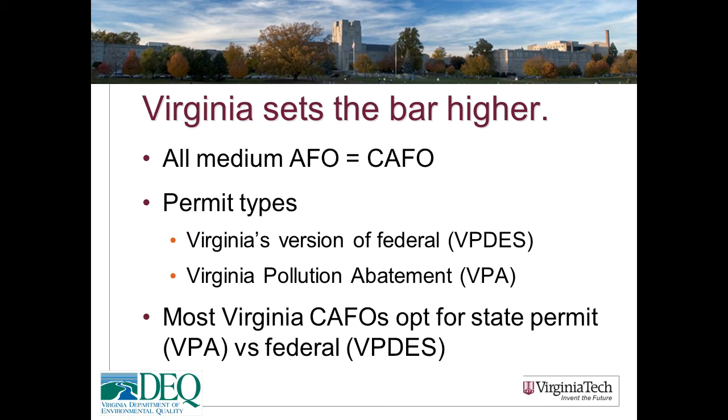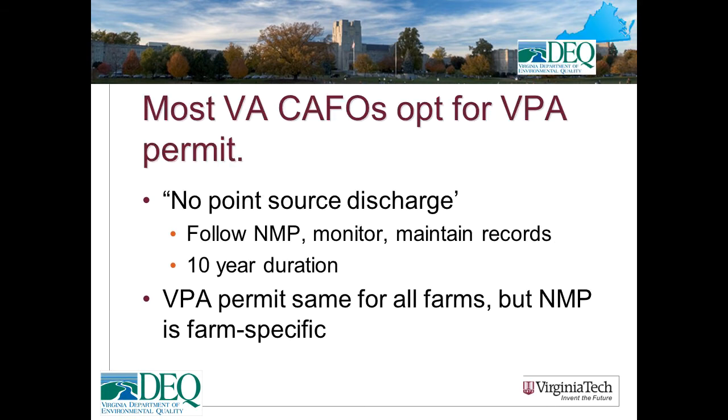The Clean Water Act allows states to take over responsibility for regulating point sources as long as their standards are at least as stringent as federal standards. Most states have done so — 46 of the 50 run their own point source permit programs, and in most of those states the bar is set a bit higher than federal standards. Like most states, Virginia sets the bar higher. In Virginia, all large and medium-sized animal feeding operations are considered CAFOs. Virginia issues two permit types: the VPDES (Virginia Pollution Discharge Elimination System) and the VPA (Virginia Pollution Abatement Permit). Most CAFOs in Virginia opt for the VPA permit.